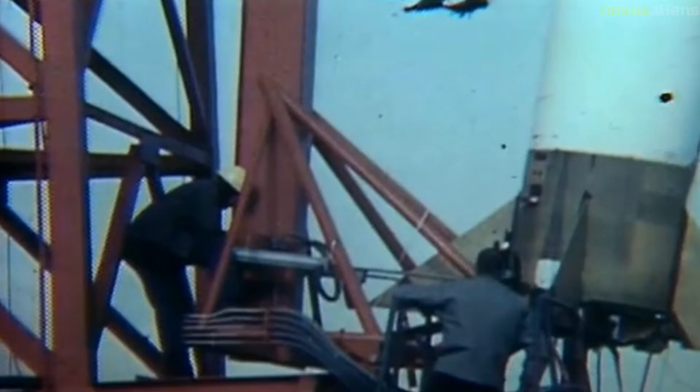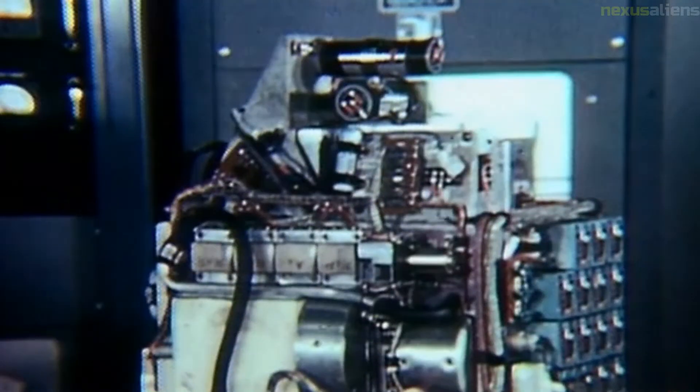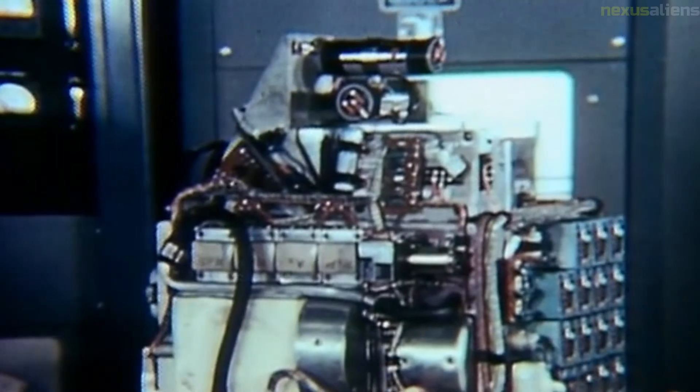The standard Scout launch vehicle was a solid propellant four-stage booster system approximately 23 meters in length with a launch weight of 21,499 kilograms. The Scout A was used for launches of the Transit NNSS series, placing two satellites in orbit at the same time. Vacuum thrust: 22.24 kilonewtons; burn time: 28 seconds; diameter: 0.64 meters; span: 0.64 meters; length: 2.53 meters.